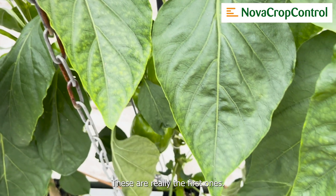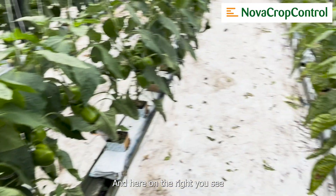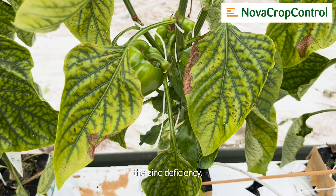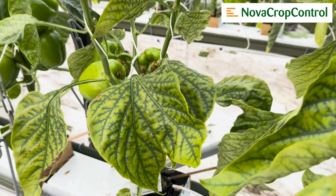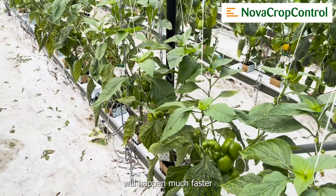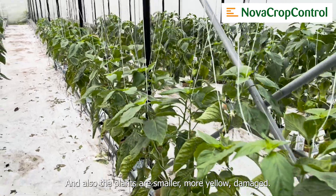Here on the right you see the zinc deficiency, and zinc is very, very clear. Low zinc on pepper will happen much faster than with low manganese, and also the plants are smaller and more yellow and damaged.